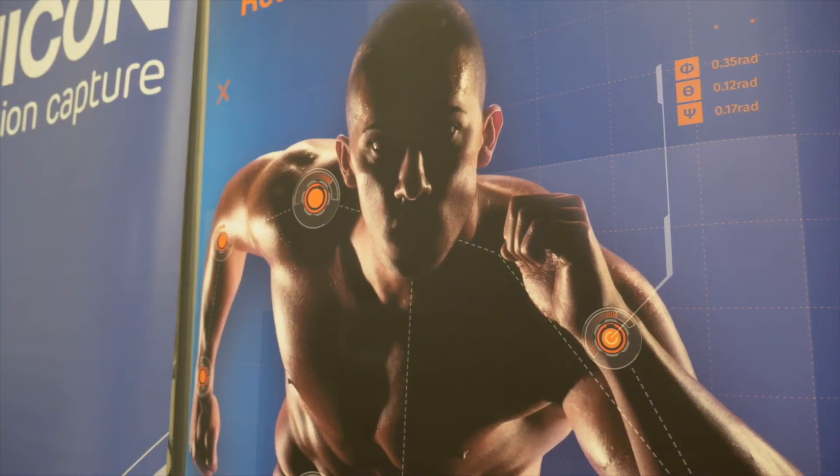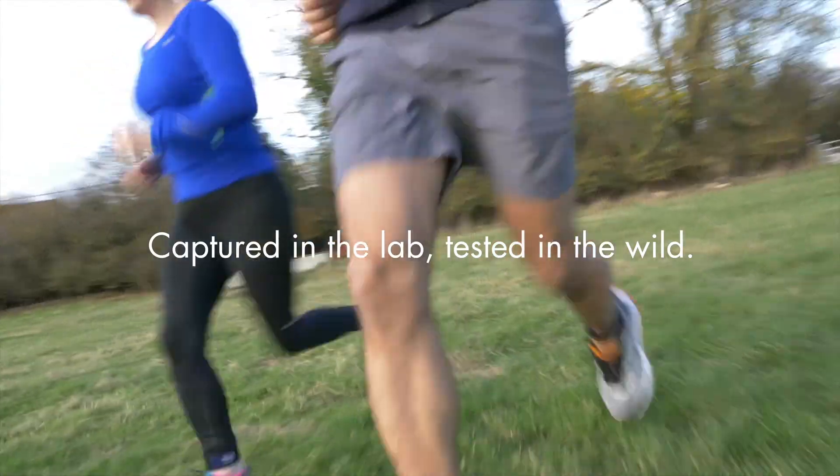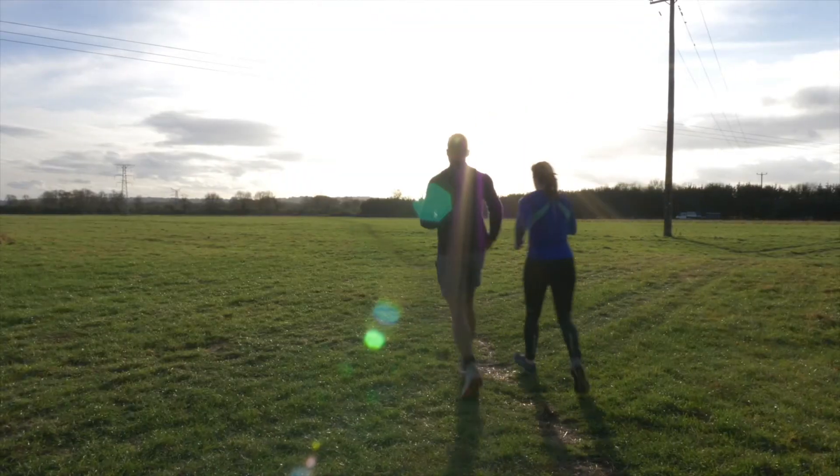We're going to be able to capture one, the other, or capture both simultaneously. This is an exciting moment where we can start using inertial sensors to really characterise motion and measure how people are actually walking in the real-world environment.